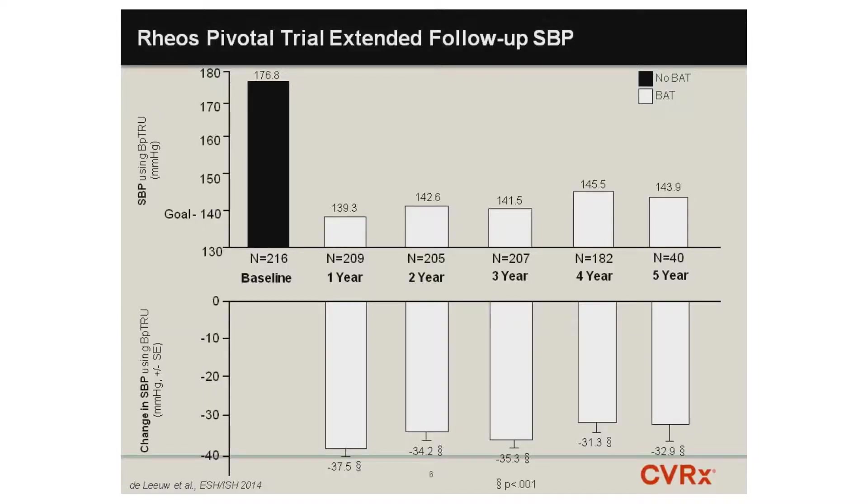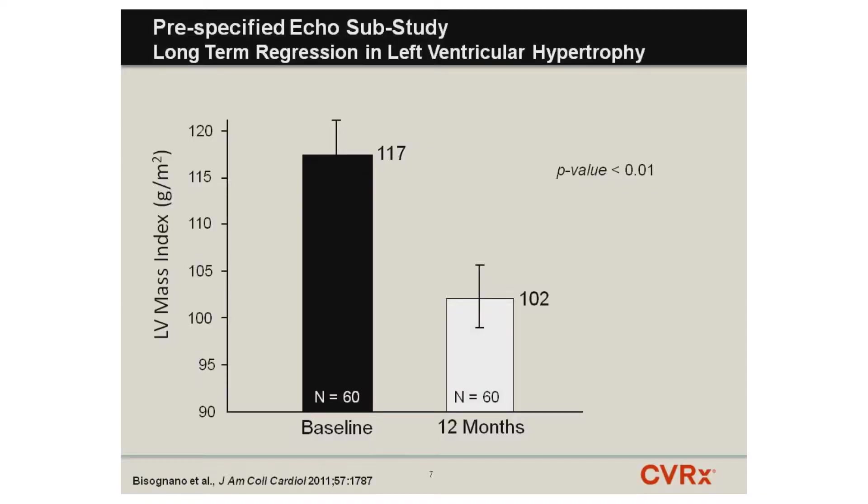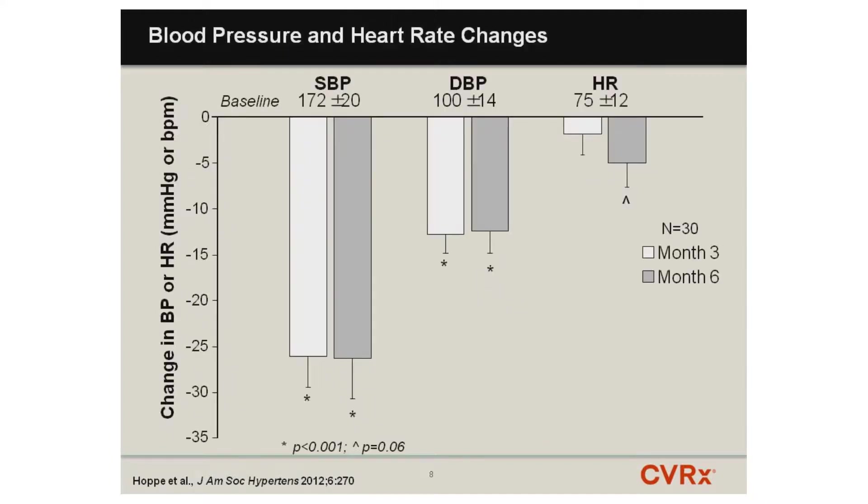When the sham patients were activated at six months, they had a significant pressure drop at 12 months, reaching levels comparable to patients who had been activated earlier. We have now followed these patients out to as far as six years, with a reasonable number through five years of follow-up, and pressure reductions have been maintained throughout. The second-generation system was evaluated in an open-label verification trial of 30 patients, with reductions numerically identical — 26 mmHg reduction at six months.